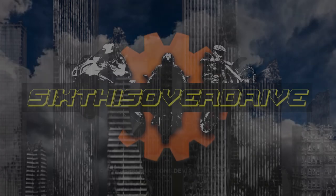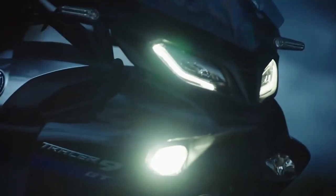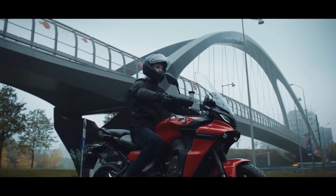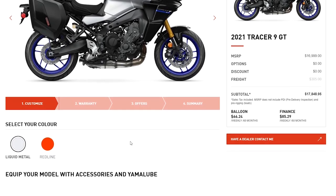Following the lead of its little brother the MT-09, the Tracer 900 GT has a full list of upgrades as well as a new higher price. Is it still worth it? Is it still the value tourer out there? Welcome to Six Is Overdrive, my name's Kent. We're going to go through everything about the new Tracer 9 GT that's coming out right around the corner — you can probably pre-order yours now. Leave a comment below, subscribe, and hit the bell button.